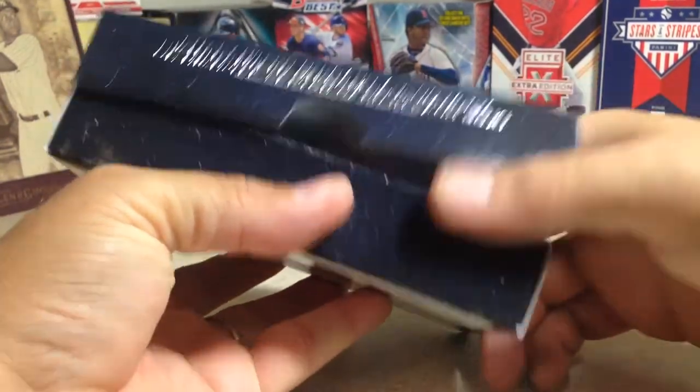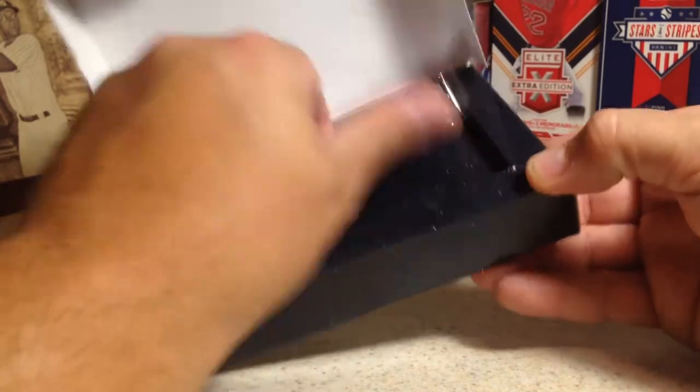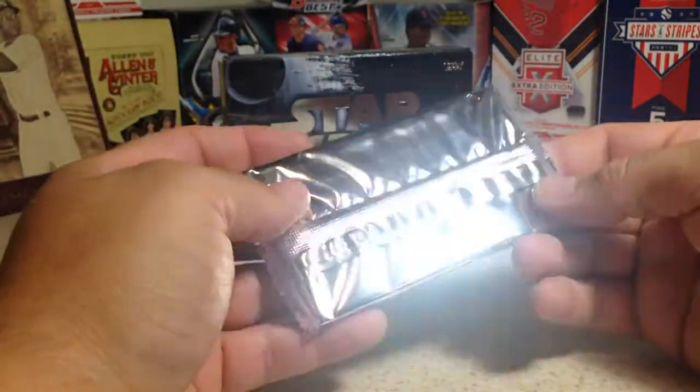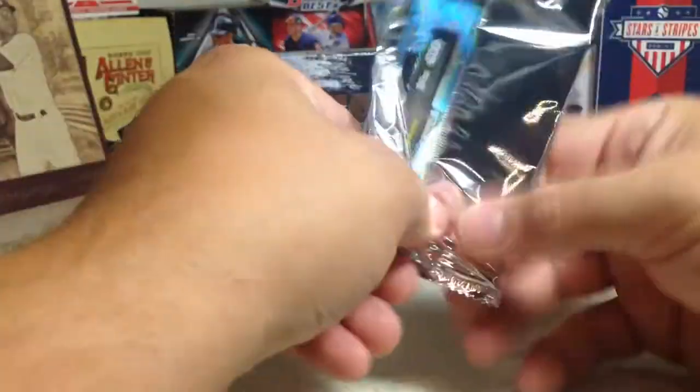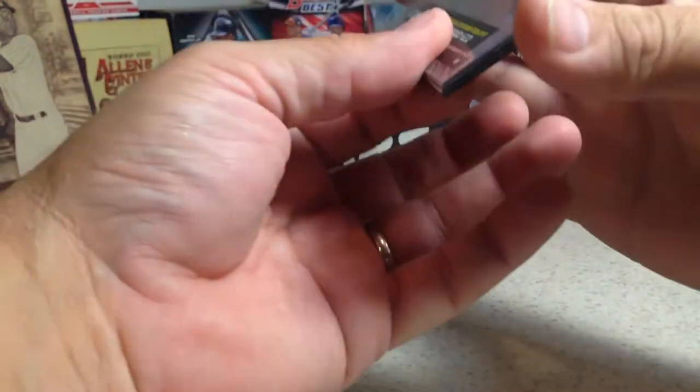Because the redemptions are amazing. Alright, so here is the pack — my shiny pack. Here we go.